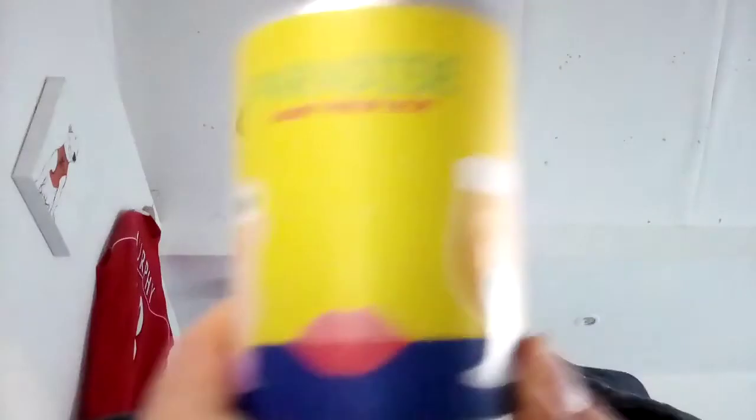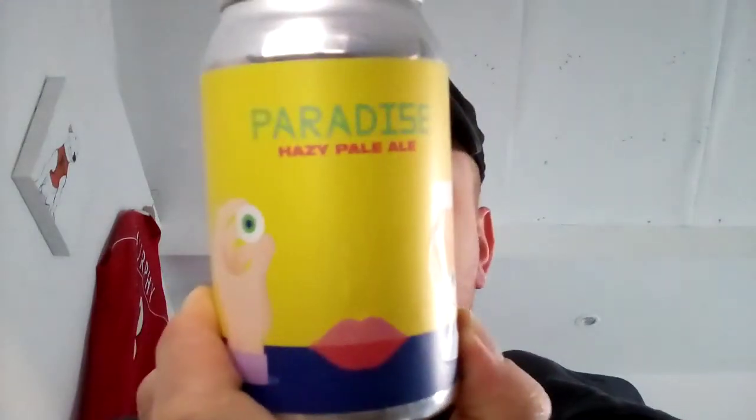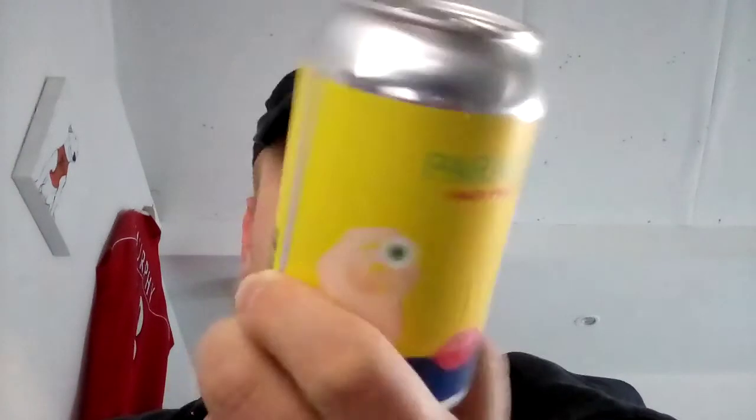There are some breweries that are really consistent, like Tiny Rebel and people like that, but then there are some like Big Nose and Beardy, which are all up and down the scale in terms of quality of their beers. This is Paradise Hazy Pale Ale — actually, the name of the brewery is Paradise, but the beer is just called Hazy Pale Ale.